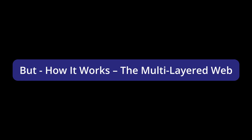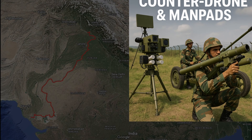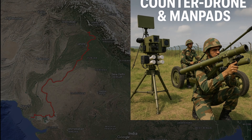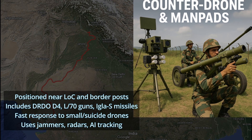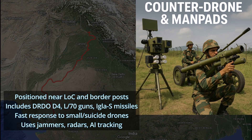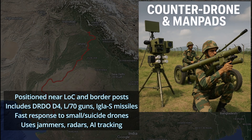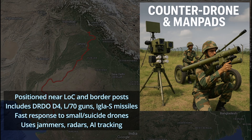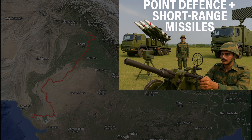How it works: the multi-layered web. Imagine India's western border as a stack of four invisible walls, each waiting to kill. First layer: counter-drone and man-pads. These are right at the front, near forward bases and border posts. Includes DRDO's D4 system, old L-70 guns and IGLA-S shoulder-fired missiles. They can spot and shoot small drones and suicide drones fast. There are short-range jammers, radar eyes and AI software to track targets.